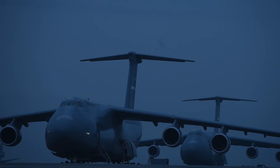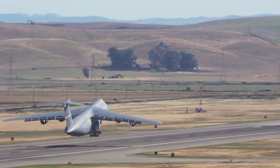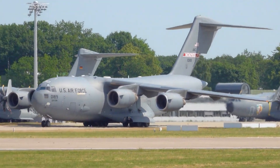Its range is particularly crucial for strategic airlift missions, allowing the C-5 to reach destinations across the globe, delivering vital supplies, personnel, and equipment wherever it's needed.